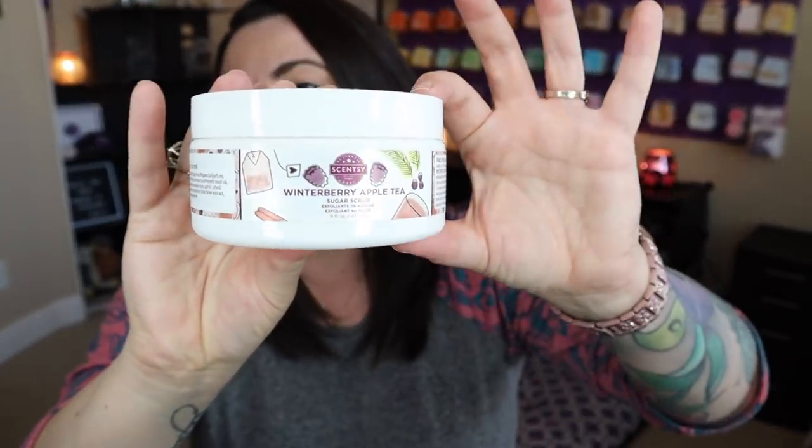We also have some sugar scrubs, and I love our sugar scrubs — they're fantastic. Sugar scrubs are coming in perfect peppermint as well as winterberry apple tea. What I'm most excited for is winterberry apple tea. I love winterberry apple tea in all of the things — give it to me in all of the things.